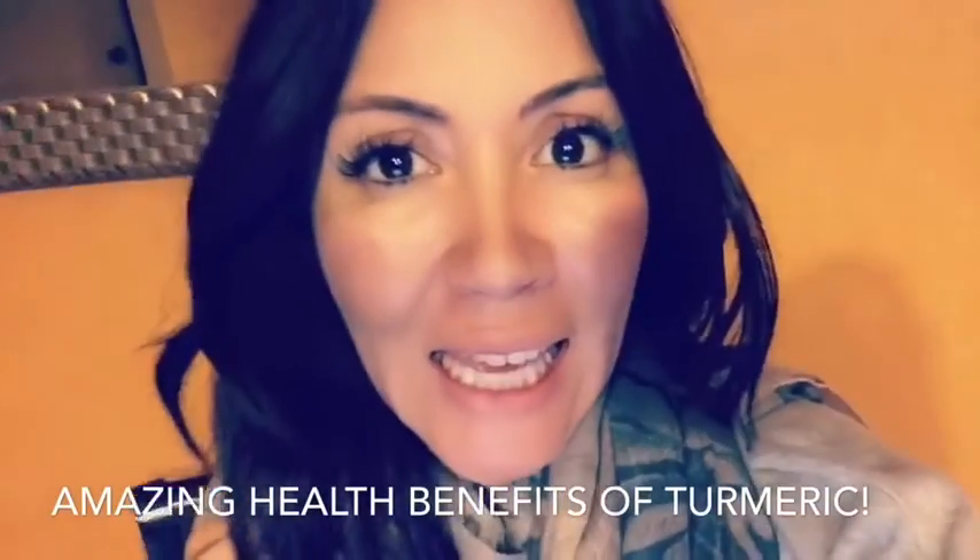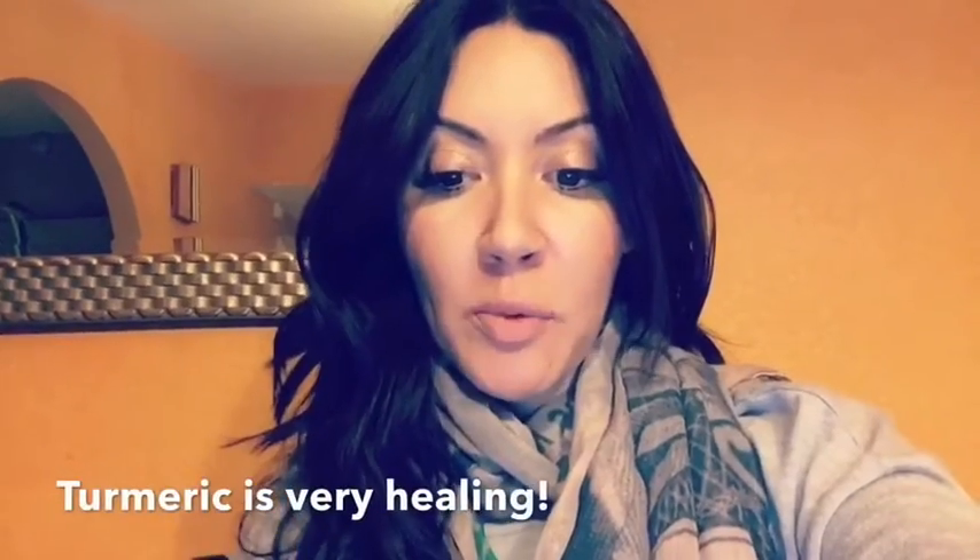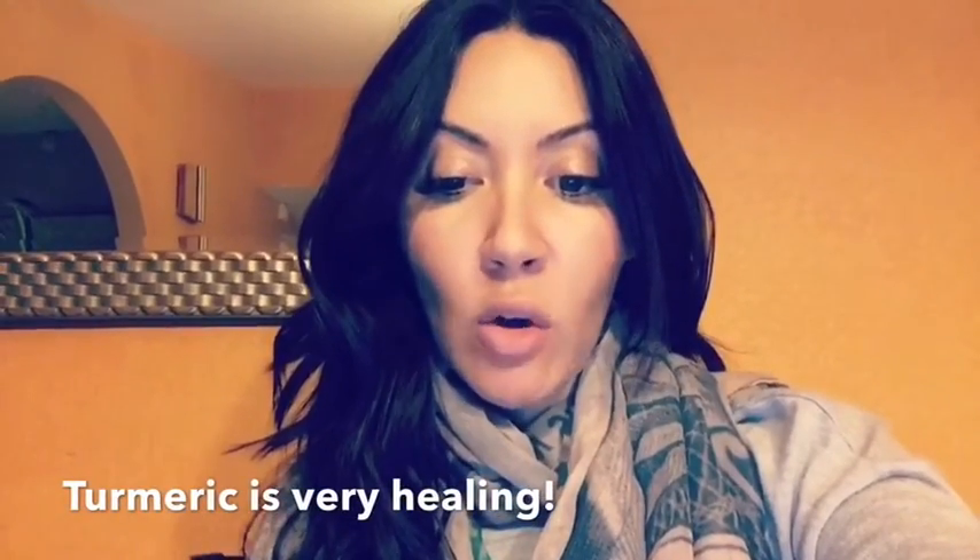Gotta talk about this — the amazing healing properties of turmeric. It's a blood purifier, helps with cancer prevention, heals stomach ulcers, helps with cough and asthma, and it's an antioxidant.